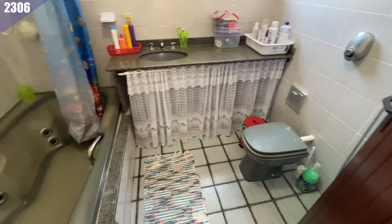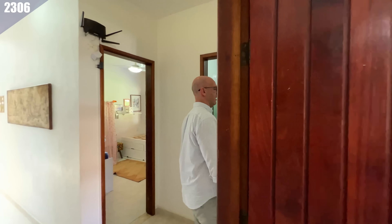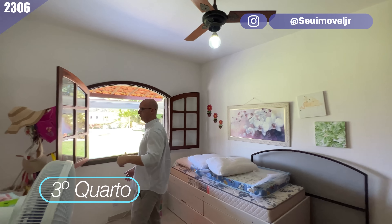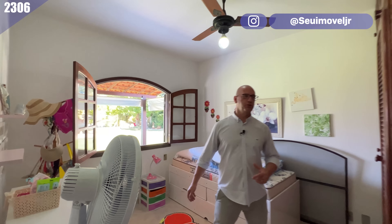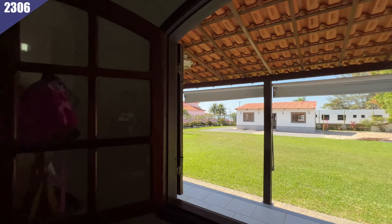Você tem essa suíte aqui de uma forma um pouco mais completa. Vamos continuar caminhando que tem muita casa para ver. Agora vamos ver os dois quartos comuns — já vimos as duas suítes. Esse aqui com vista para o gramado, para o campo de futebol, para aquele quintal inteiro. Você tem aqui também um ótimo quarto, de excelente tamanho.